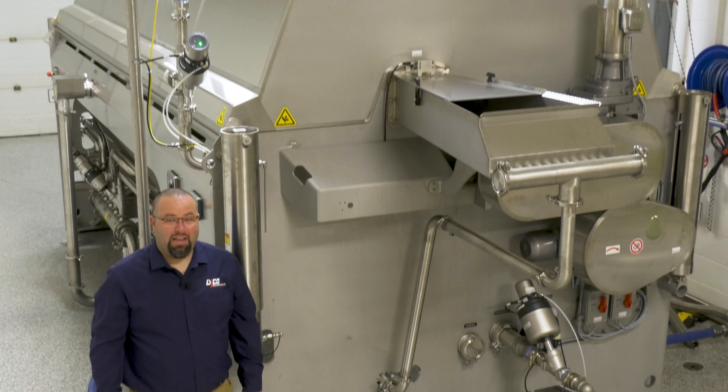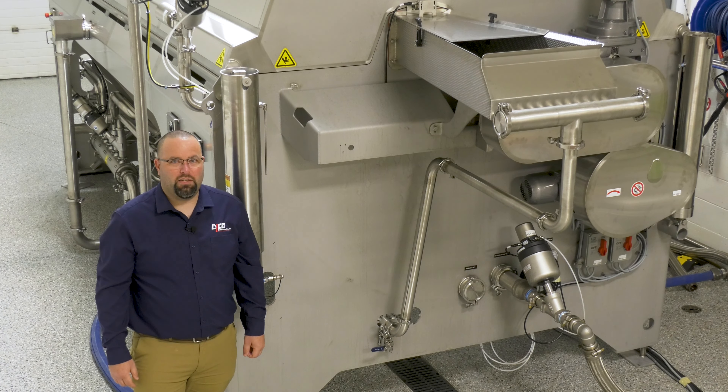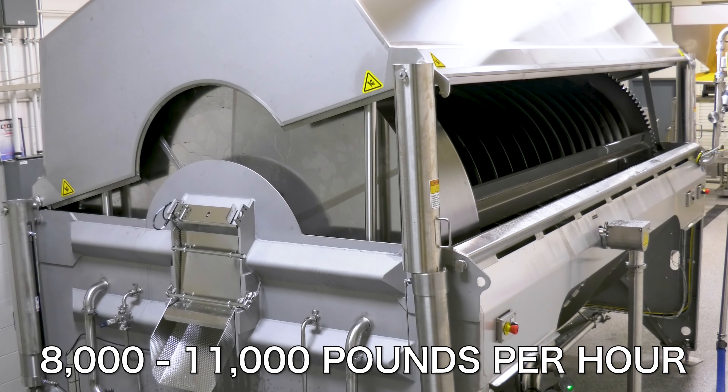We are now shipping another high capacity 60 by 13 Clean Flow Cooker for multiple pasta shapes including penne, macaroni, bow ties, rotini and spirals. This high capacity system can run 8,000 to 11,000 pounds per hour depending upon cook time.